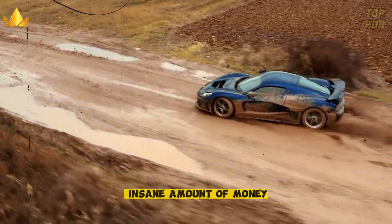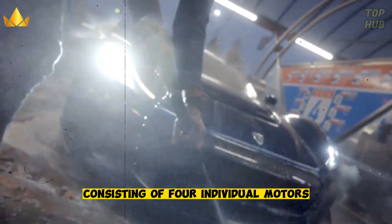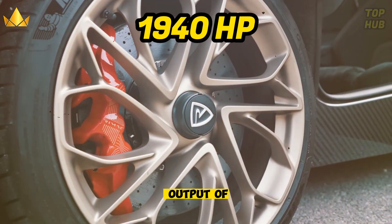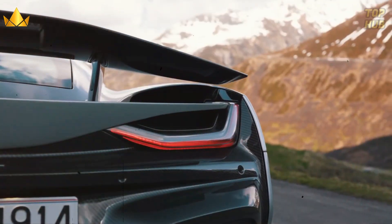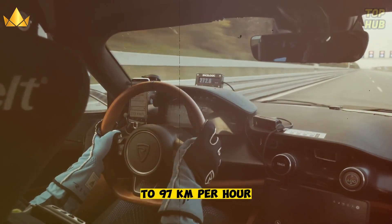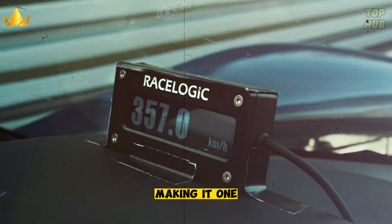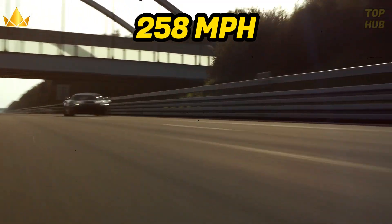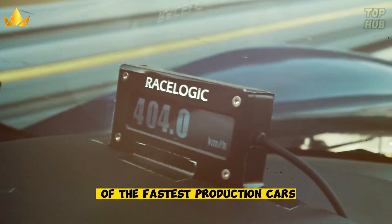The Nevera is powered by a sophisticated electric drivetrain consisting of four individual motors — one for each wheel — delivering a combined output of 1,914 horsepower and 2,360 newton-meters of torque. It can go from 0 to 97 kilometers per hour in a mind-boggling 1.85 seconds, making it one of the quickest cars in the world. The top speed is an impressive 258 miles per hour (412 kilometers per hour), making it one of the fastest production cars available.